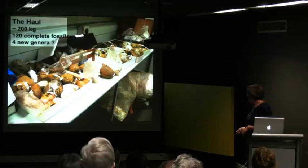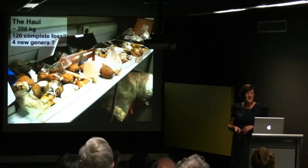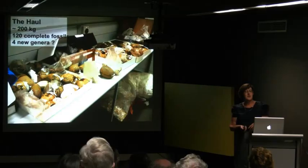This was our 2005 trip and we got nearly 200 kilograms of fossils. Of those, 120 were complete — which meant we had from the tip of the nose to the tip of the tail. Within that we got what we thought were probably four new genera never been described before, and possibly more species. And one of these was Materpiscis, or the mother fish.